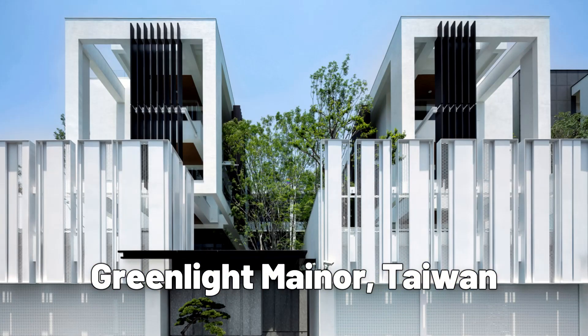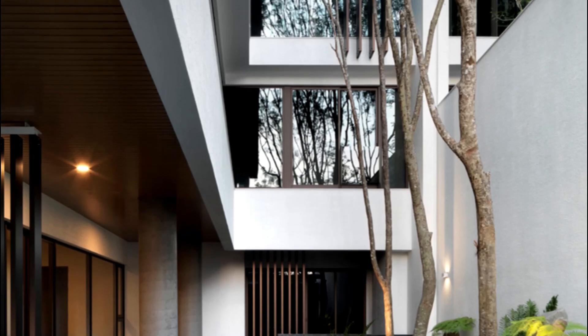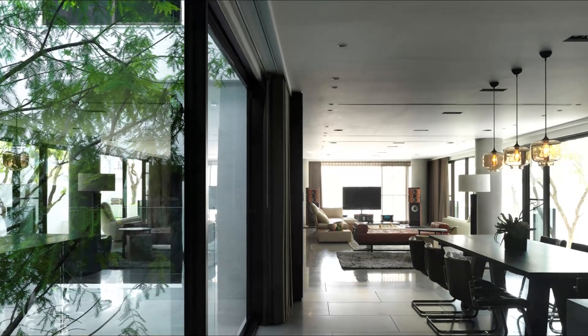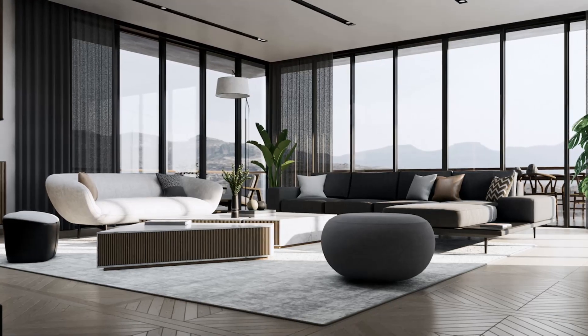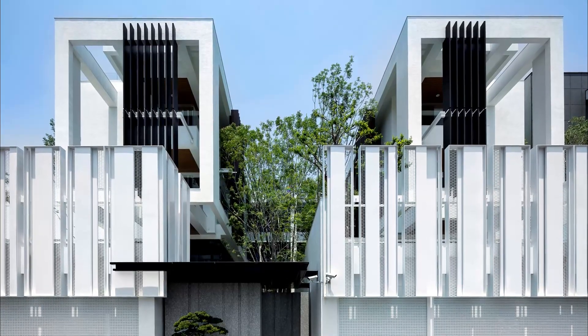The Green Light Manor residence, located in Taiwan, is a unique house design that features a green roof covered in vegetation. The house was designed by Chain Ten Architecture and is built on a steep slope. The green roof helps to insulate the house and reduce its energy consumption, while also providing a natural habitat for local wildlife.